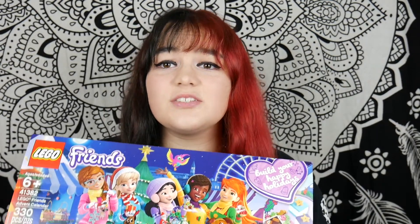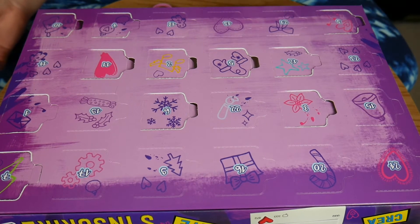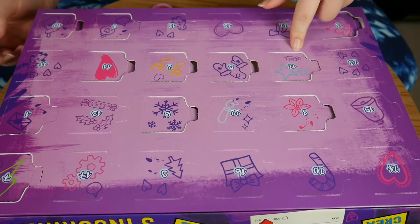Hey everybody! Today I'm going to be opening the last 12 days of the LEGO Friends Advent Calendar Box, so let's just get right into the video. We are going to start off with 13 because in the last episode we ended off with 12.